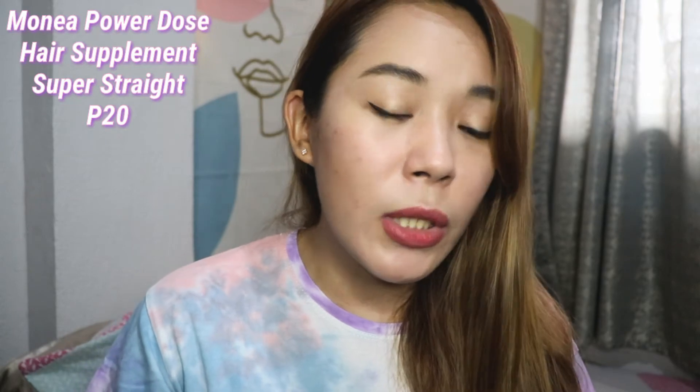The second-to-last item is also from Monea Salon Professional — the Power Dose Super Straight Hair Supplement, which works like a hair treatment. I buy it per sachet at 20 pesos each. I bought it from Watson's online last month and tried it after my color retouch — it worked well and I liked the effect on my hair. I plan to use it at least twice a month.